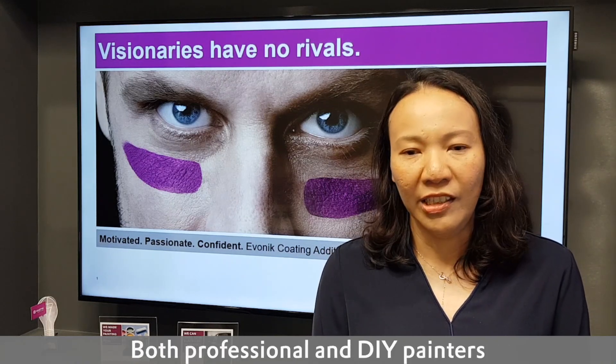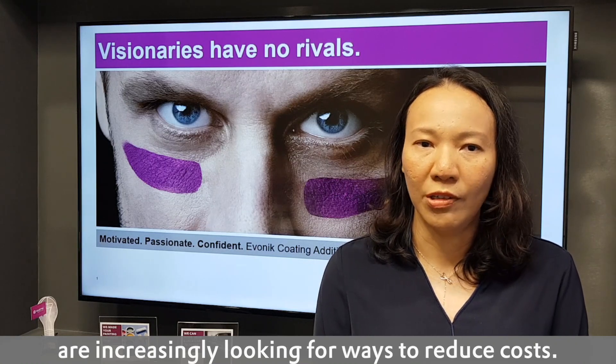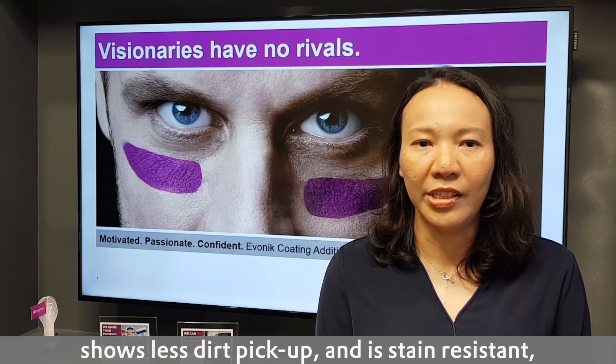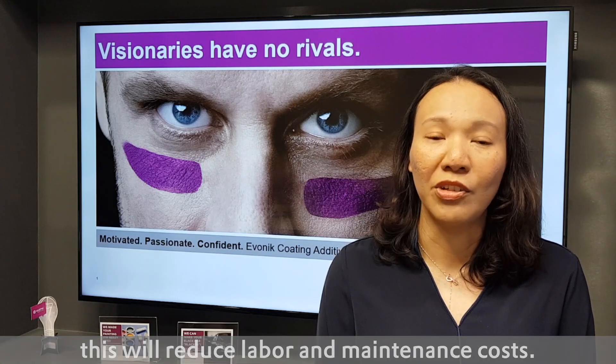More professionals and DIY painters are increasingly looking for ways to reduce costs. If a coating is easy to clean and has dirt pick-up resistance, it will reduce labour and maintenance costs.